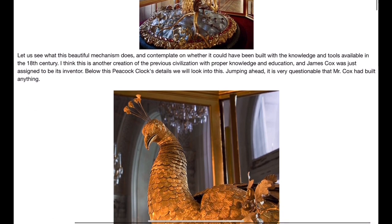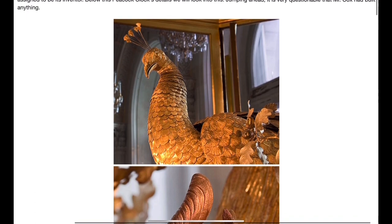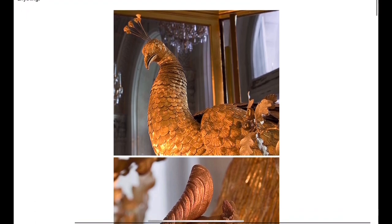Let us see what this beautiful mechanism does and contemplate on whether it could have been built with the knowledge and tools available in the 18th century. I think this is another creation of the previous civilization with proper knowledge and education, and James Cox was just assigned to be its inventor. Below, this Peacock Clock's details — we will look into this.